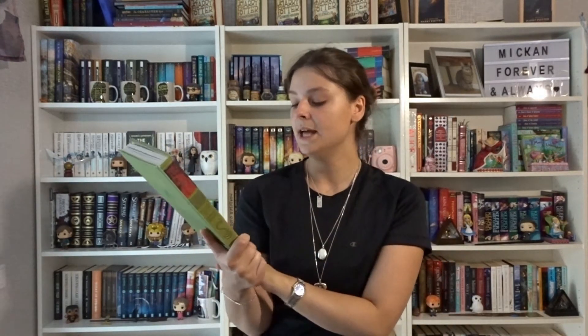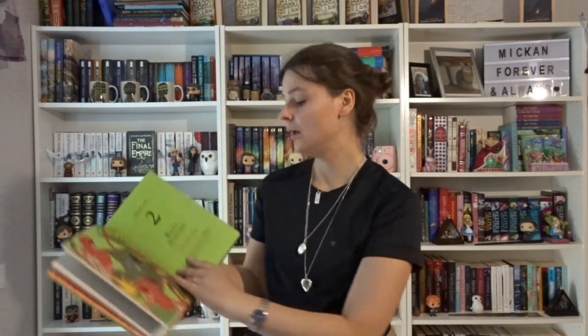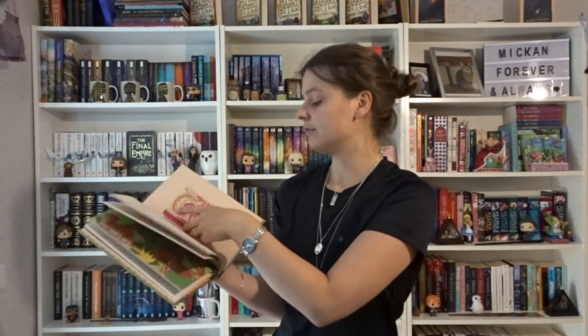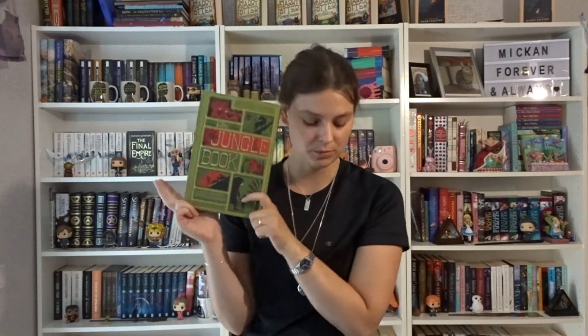I have The Jungle Book by Rudyard Kipling. This is the illustrated with Interactive Elements version by MinaLima. I actually read this one and really enjoyed it. There are a bunch of short stories in there as well, and it features really beautiful papers and things you can pull out. A really fun way to read it. I also have another book by MinaLima which we'll get to later.